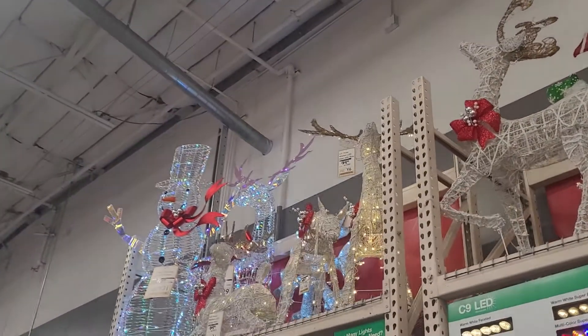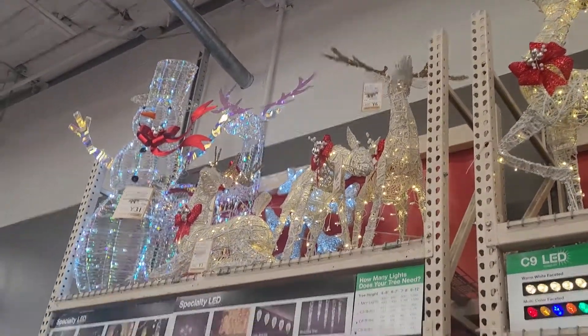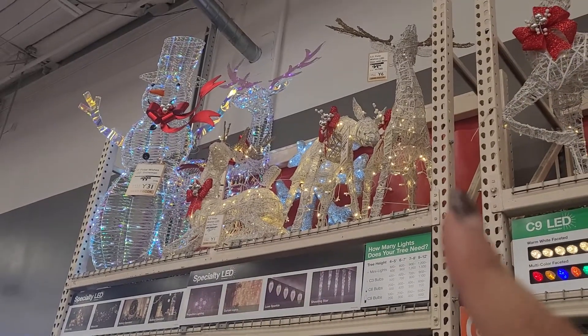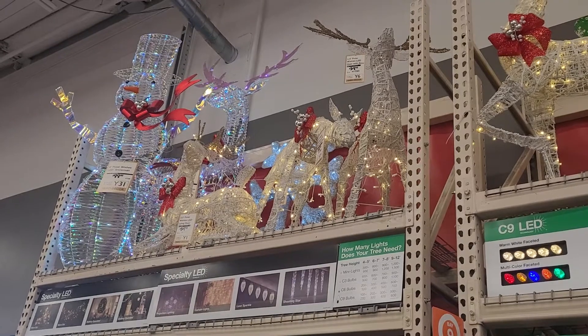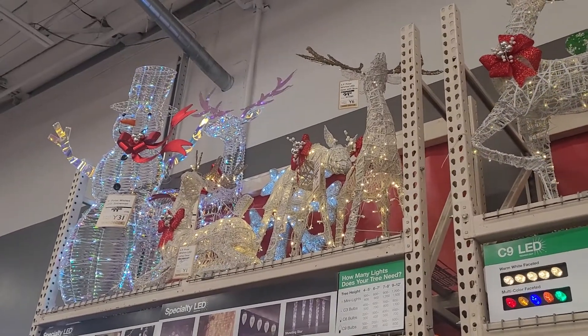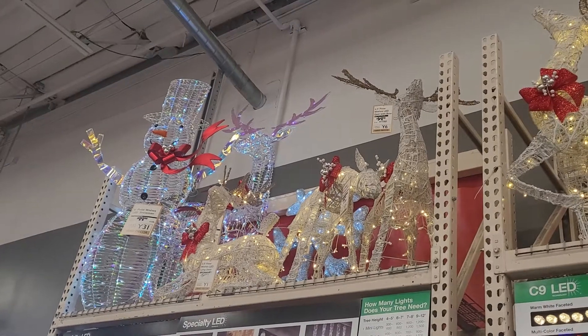And then over here at the very last section, they've got some more reindeers. They've got one that's sitting down right over here, and then these two right here. This one looks like he's trying to smell something. And then they have one in the back that looks like it's made out of crystal, and the horns are pink. So that's also very pretty.